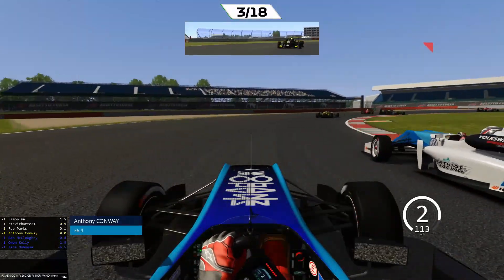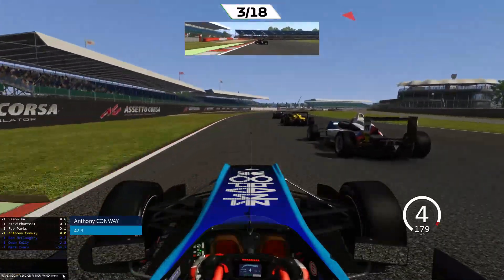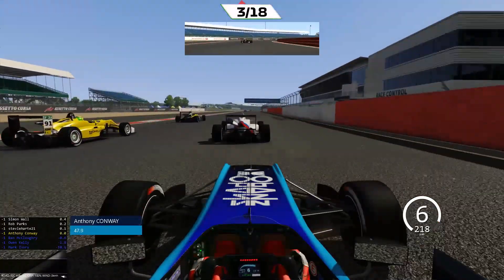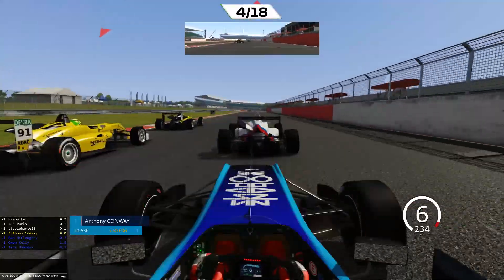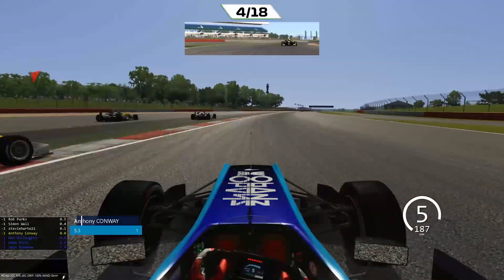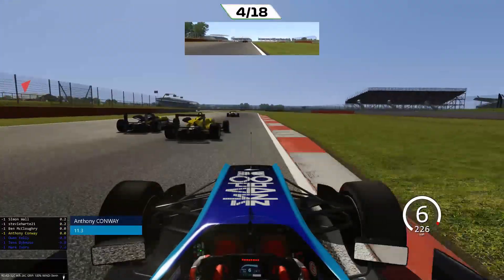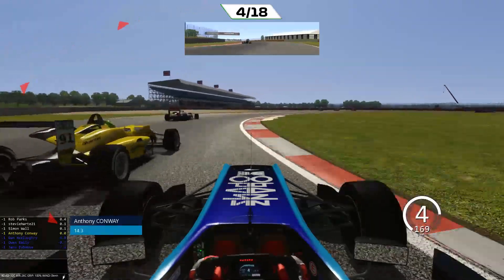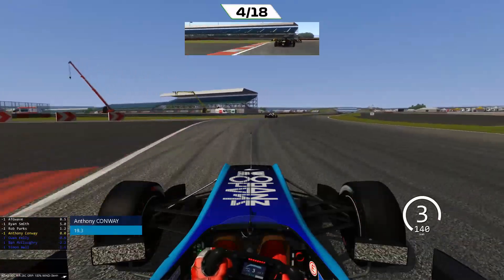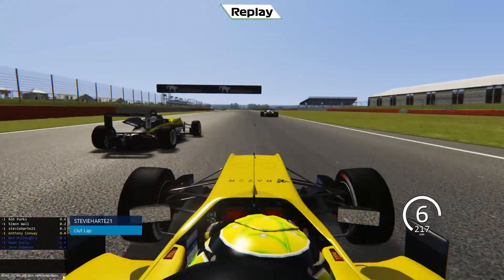Rob Parks goes around the outside into the left-hander there. We're going to try and hold it around the outside — I don't think it's going to work. There's someone spun off there, I think that's Mark Ivory. And Rob Parks gets the move done up the inside. Now there's two slow cars — that's Steve Hart and Simon Wall, who I think have got a compromised run out of the final corner. I think they might have been involved with Mark Ivory spinning there. Rob Parks goes up the inside of Simon Wall and gets the move done. Everyone's track extending — I don't think there are stewards, to be fair. And that's Ben McLaughrey going up the outside there as we throw it up the inside. That's a big crash — it really is an extremely clumsy move there from Conway. He's taken out Simon Wall and Steve Hart.